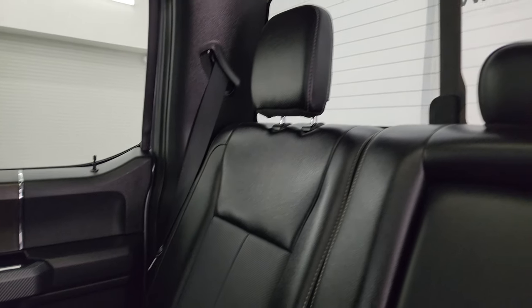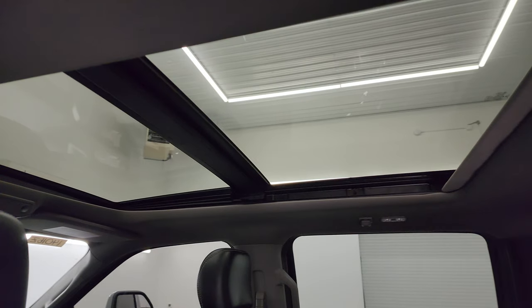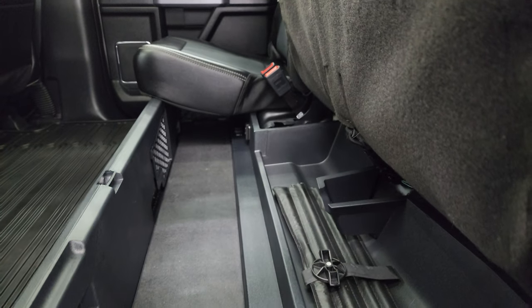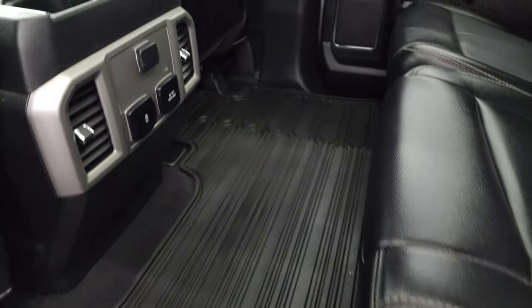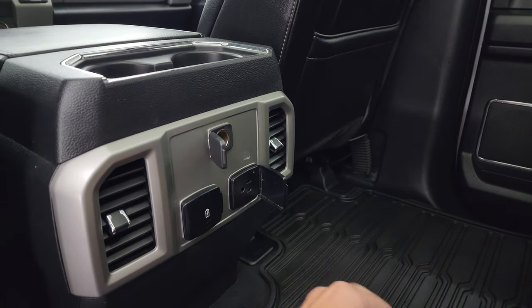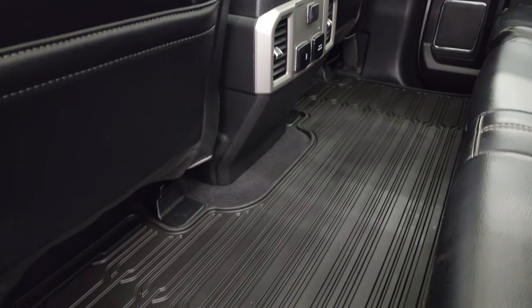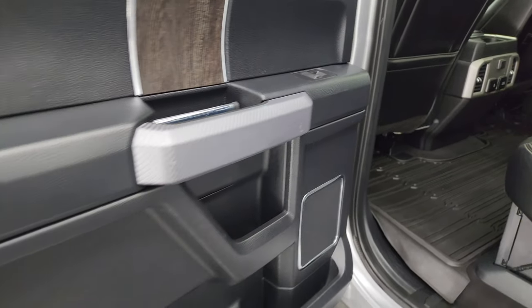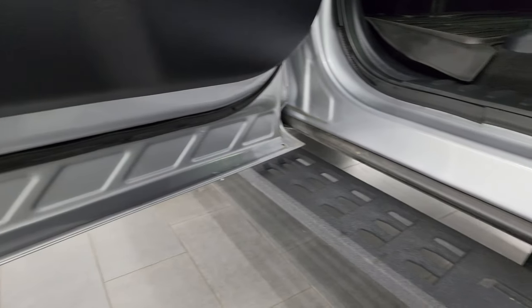Back seats are in excellent shape — no rips, no tears back here. You get the power sliding rear window with the built-in rear defrost. Headliner is in nice shape and it does have the panoramic sunroof. The seats fold up, and you get a collapsible floor, storage area, and all-weather floor mat. Right here you get a 12-volt power point, 110-volt 400-watt plug-in, and a USB and USB-C jack. Nice flat floor back here, carpeting looks good. You get carbon fiber-looking trim on the door handles, child safety locks on the back doors, and the bottoms and inside of the doors all look fantastic.